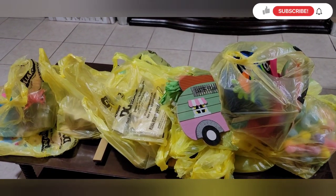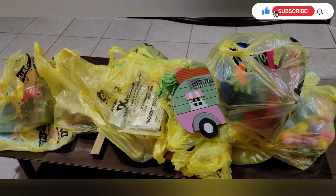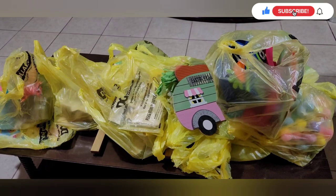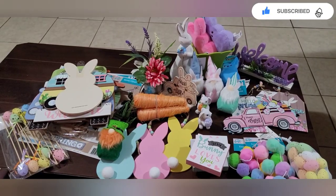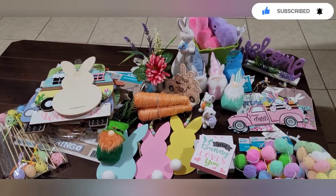Okay, so here's my collective Dollar General haul — quite a few items here, so let me unpack everything and I'll be right back. Okay, so here are my Easter finds — a couple of them are spring and there's one for St. Patrick's Day.